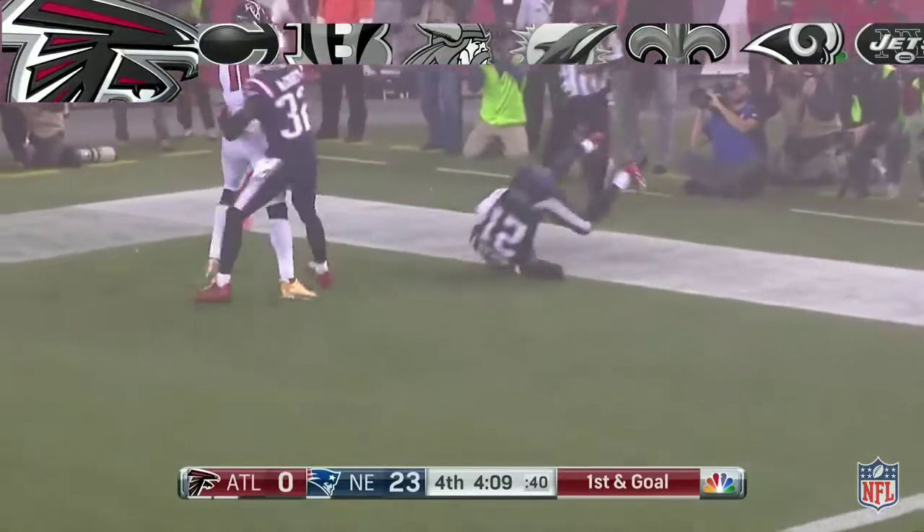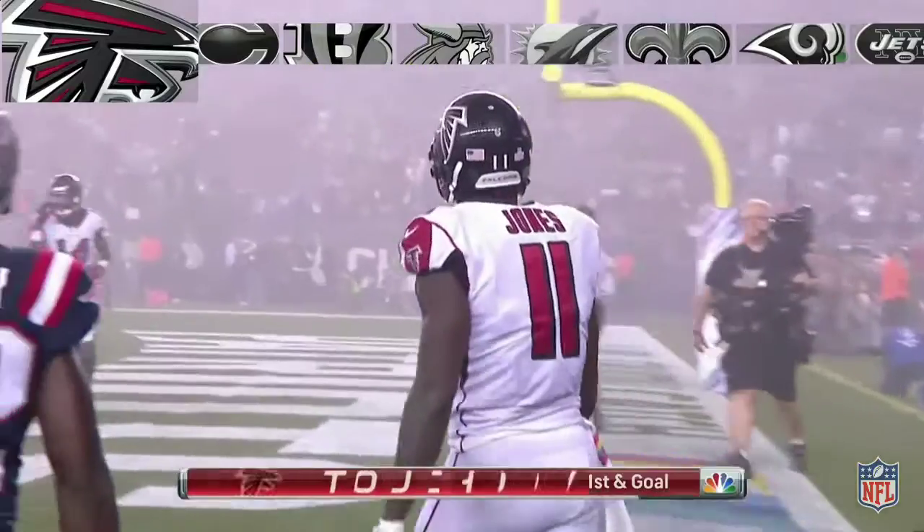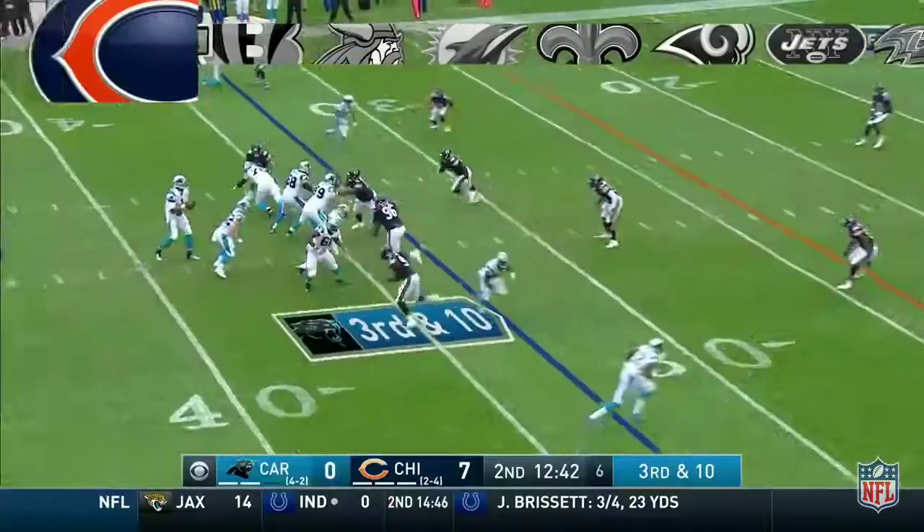This is Ryan, and it is caught — finally by Jones. So they're on the board, and finally they get into the end zone.